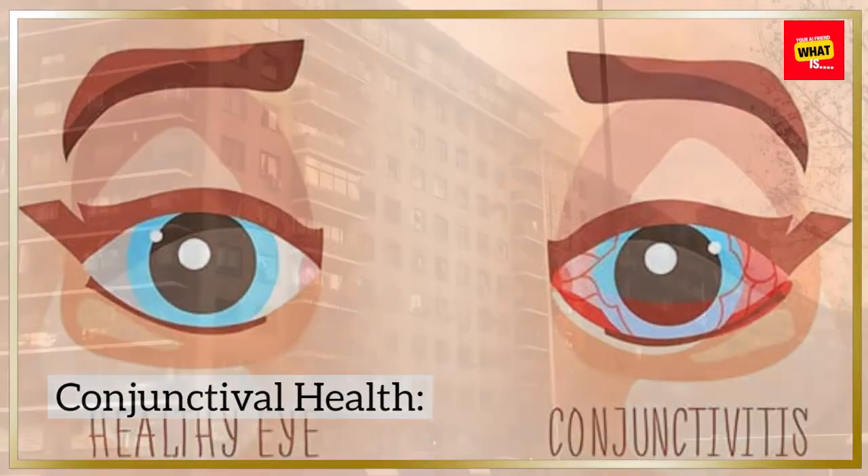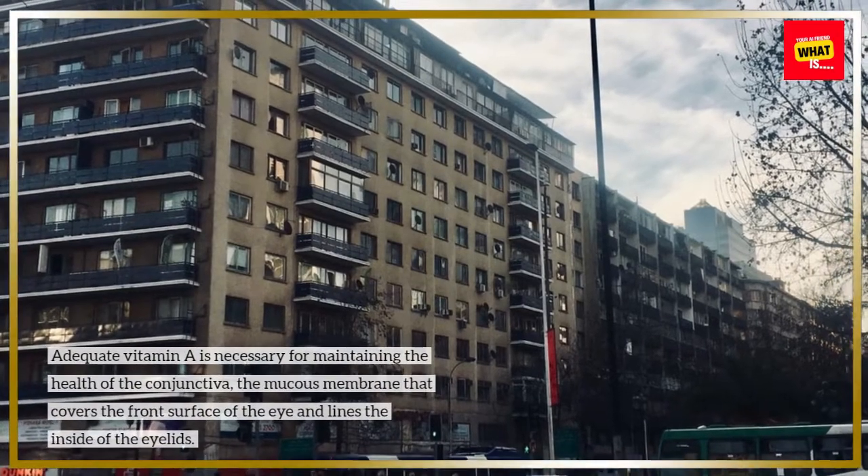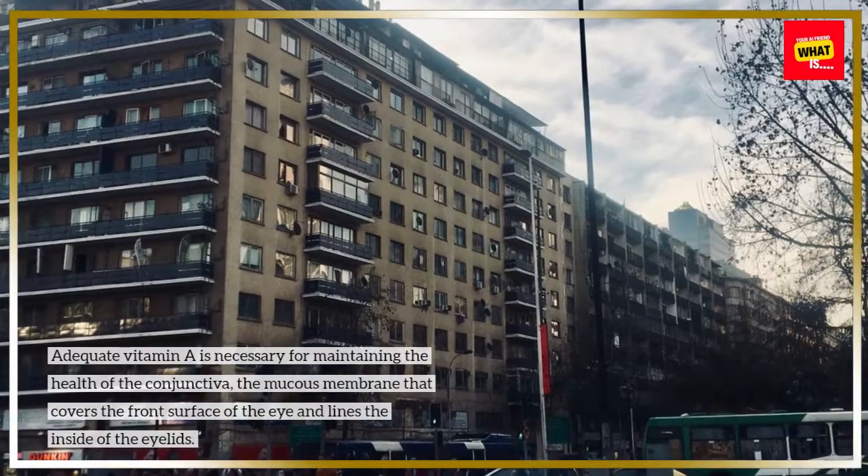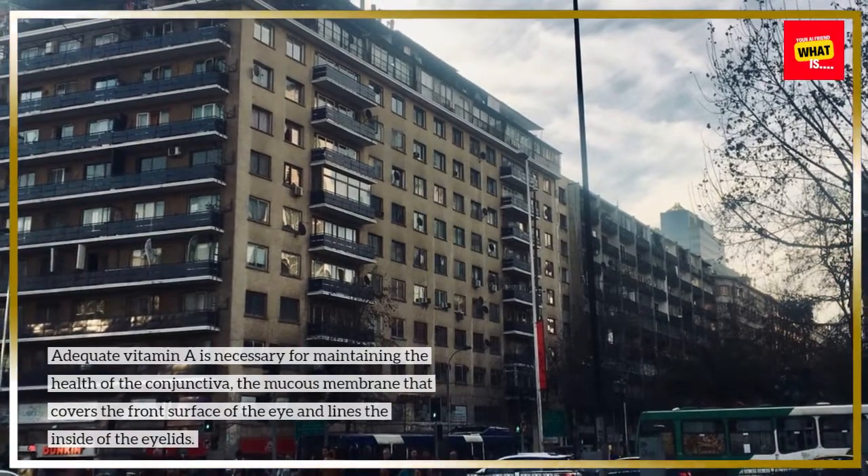Conjunctival Health: Adequate vitamin A is necessary for maintaining the health of the conjunctiva, the mucous membrane that covers the front surface of the eye and lines the inside of the eyelids.